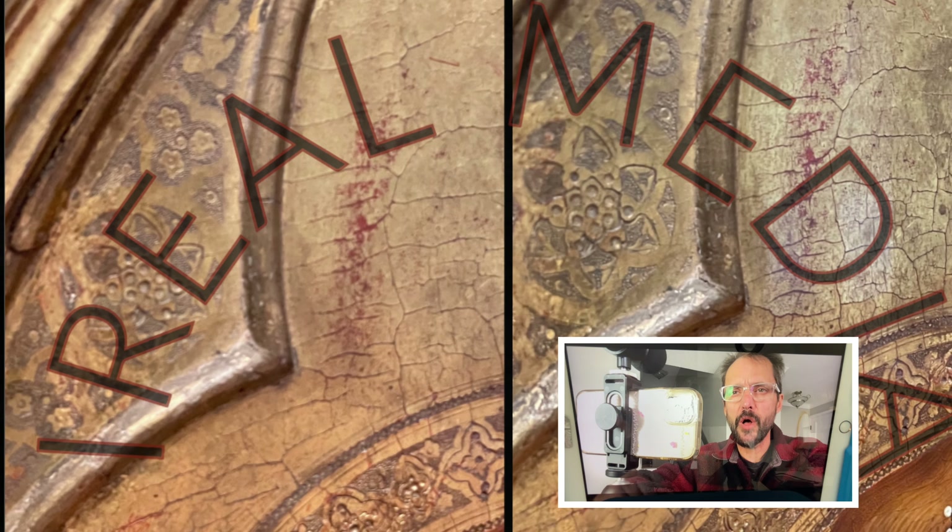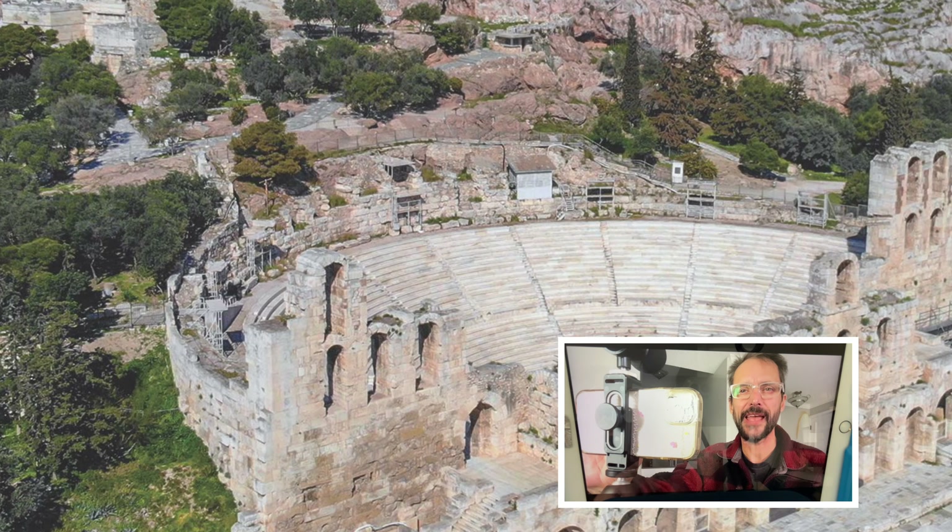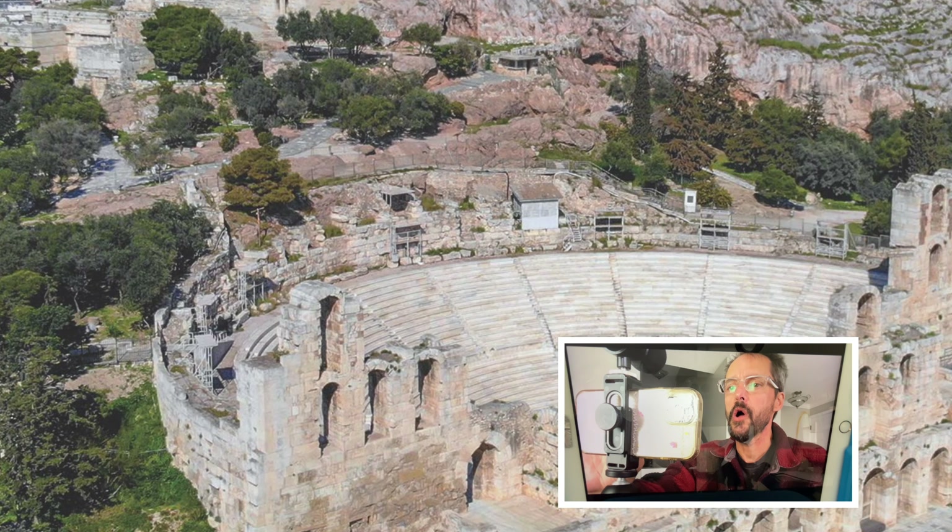Welcome everyone, welcome to the show. Here's the show, let's get the show underway — the masses await.